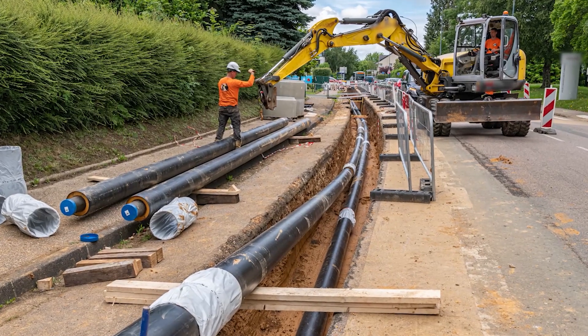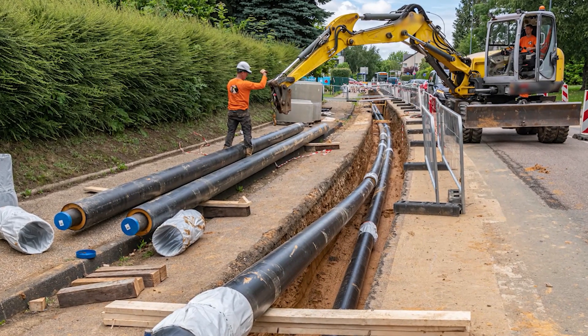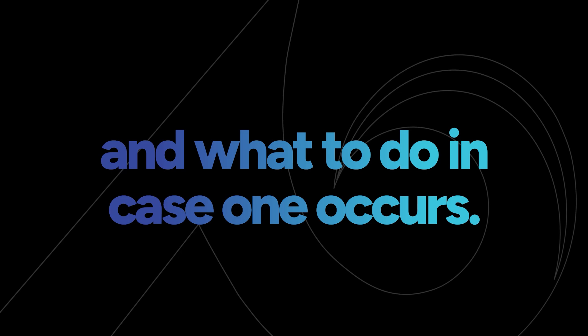Employers should make sure that all movable equipment is as far as possible, but no less than two feet from the edge, and that barriers are used. Working in and around trenches can be dangerous. Now let's discuss how cave-ins can happen and what to do in case one occurs.